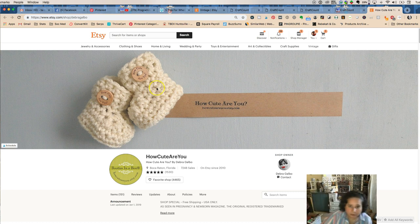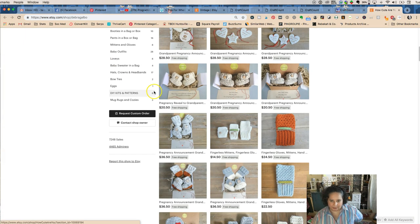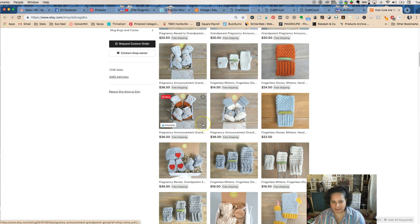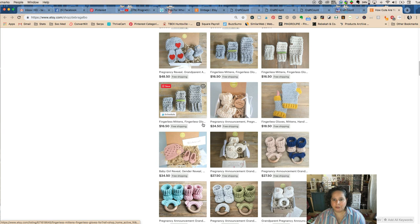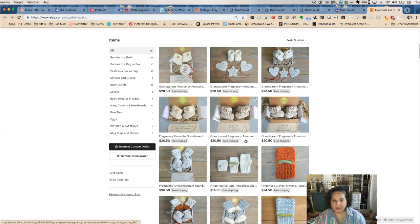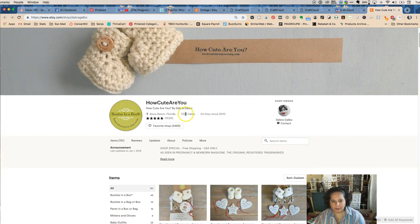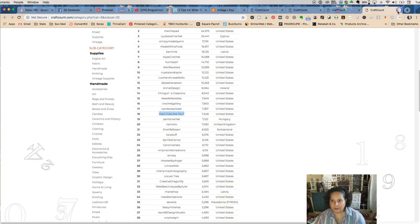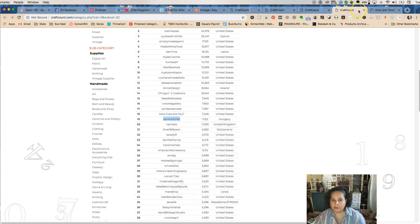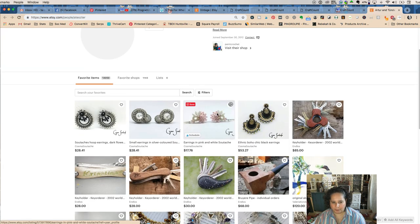Now we have — how cute — baby booties and little fingerless mittens, fingerless gloves for babies. This is adorable. When you see this, you know they're all like pregnancy announcements, things like that. Those are all very cute. We can't see her sales, so you're just going to go through this and try to find the ones that do have them open.